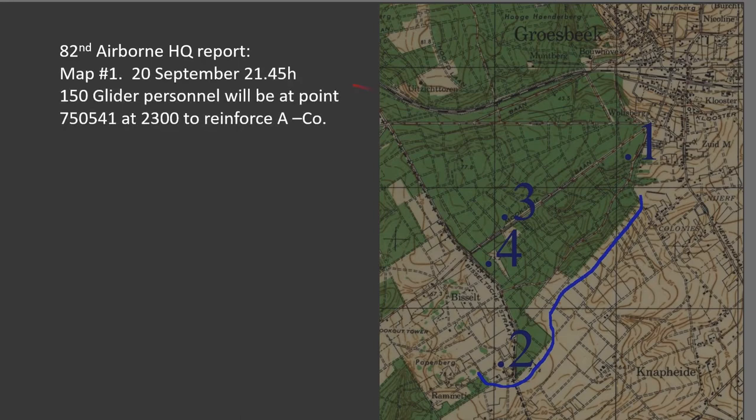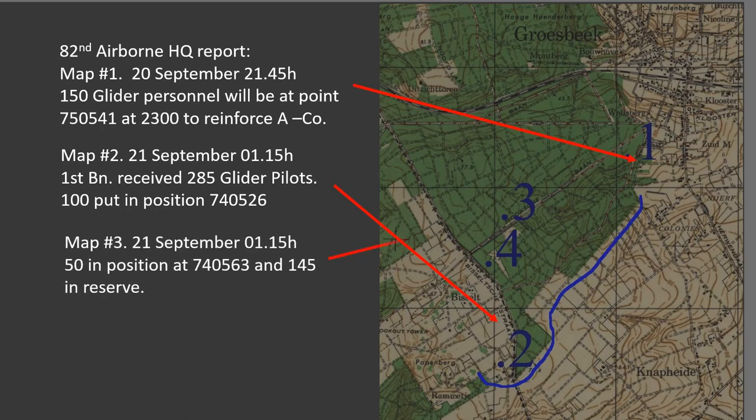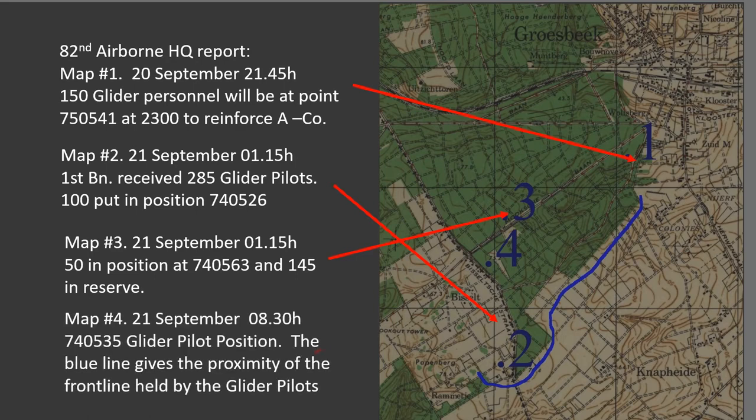On the 20th of September, 150 glider pilots reinforced Company A, 1st Battalion, 505th Parachute Infantry Regiment, 82nd Airborne Division. On the 21st, 1st Battalion received 285 additional glider pilots and 100 were put in position as indicated. 50 more were in position by 01:15 hours with 145 more held in reserve. By 08:30 hours, all glider pilots were in position.